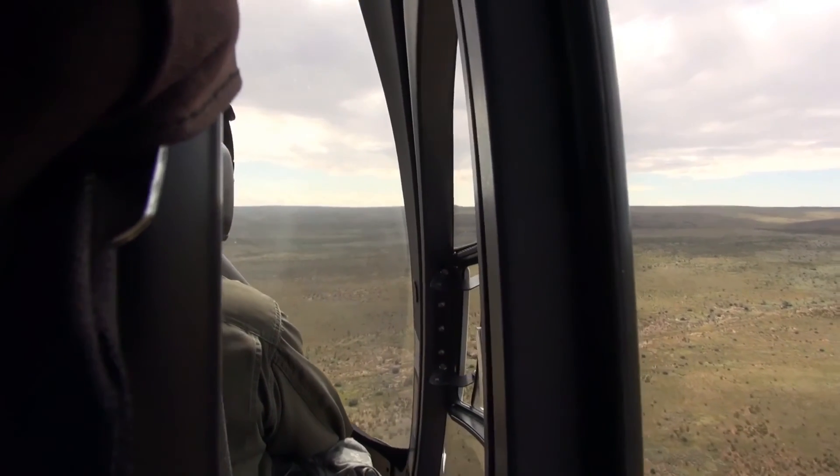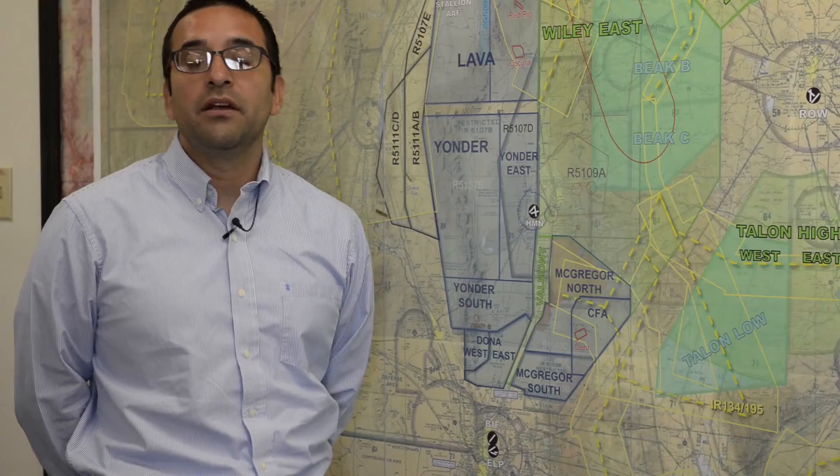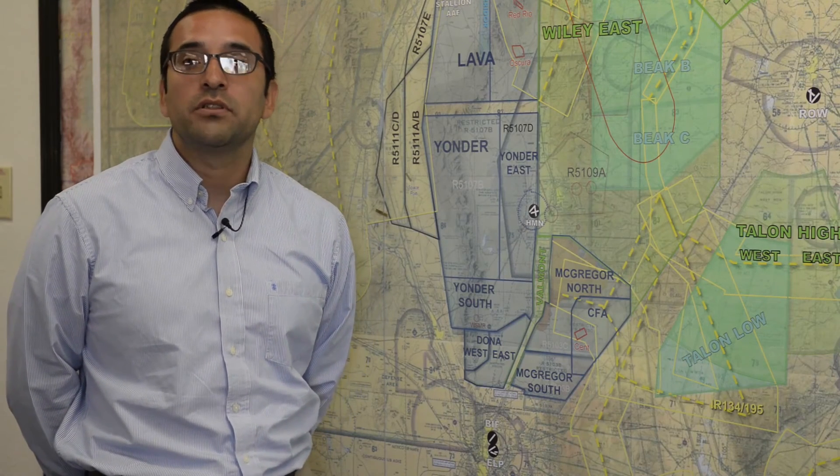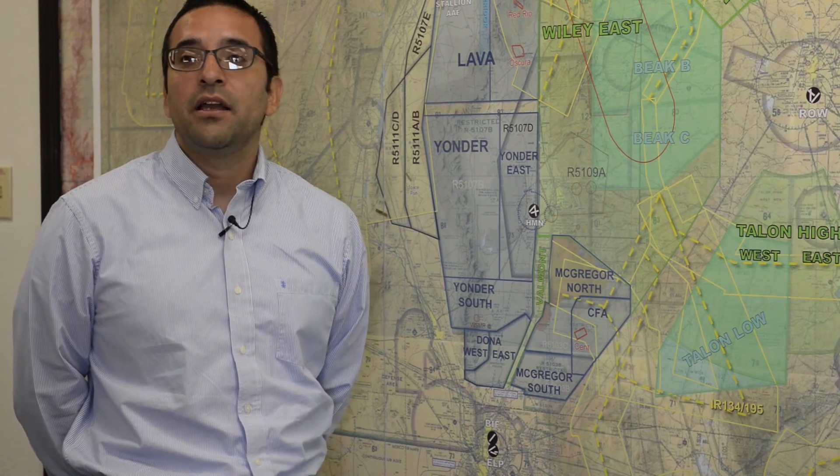So this is not just where I work, this is where I live. I've lived here since 2003, and the community is very important to my family and I, and to Holloman.